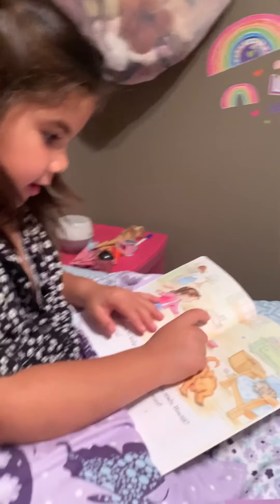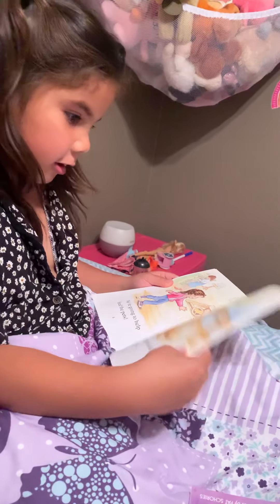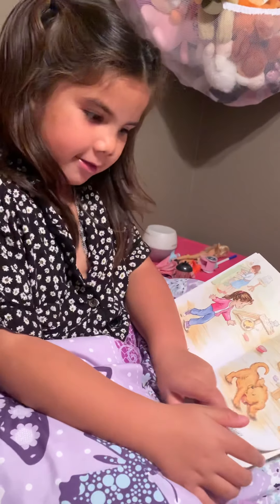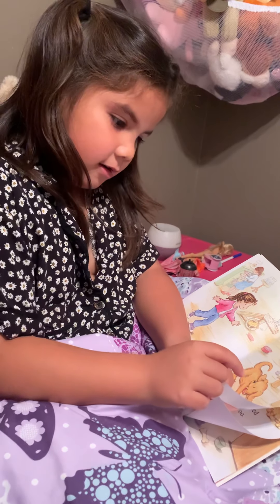One kitten. Two kittens. Another kitten. Another kitten! You can't see the kitten while it's hiding. That's a lot of kittens. Right there. Mm-hmm.